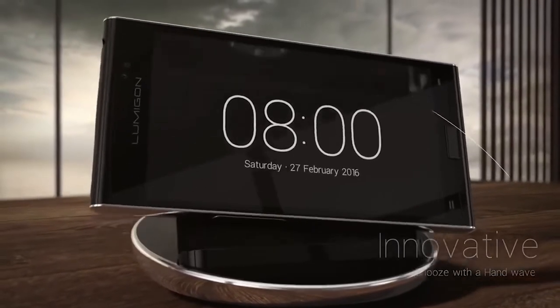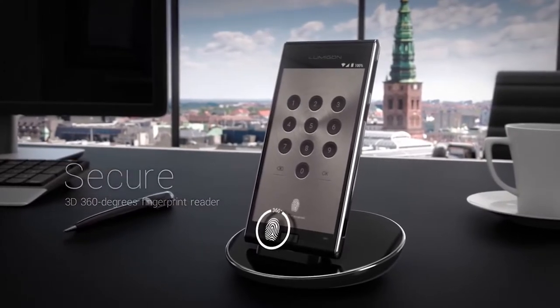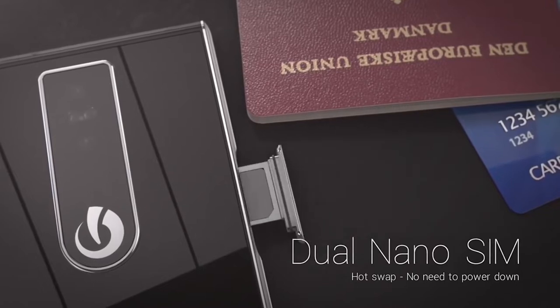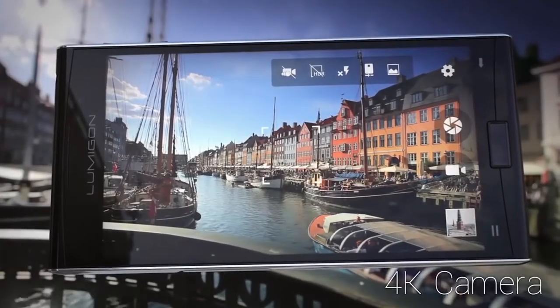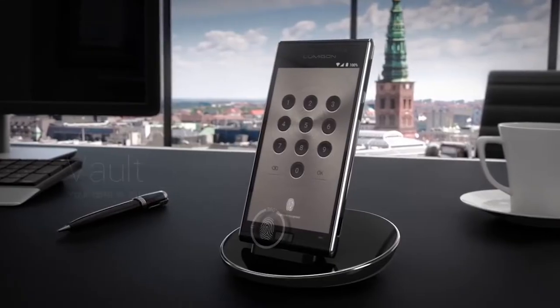According to the designers, this device can be used as a universal control panel for household appliances. In addition, the body of this device is made of stainless steel and fiberglass, which protects it from dust and moisture. This device is also waterproof, and the Lumigon T3 costs $920.